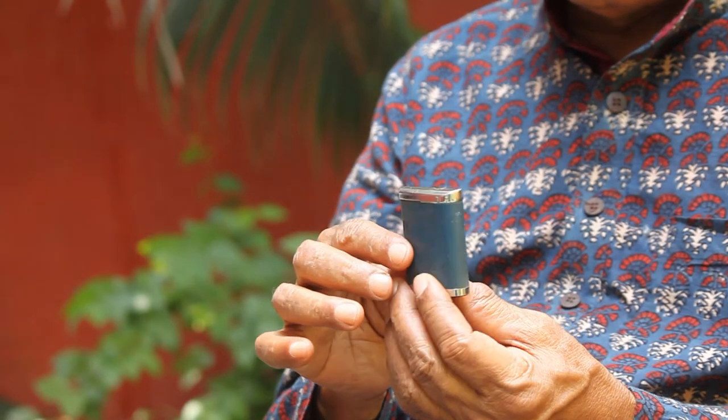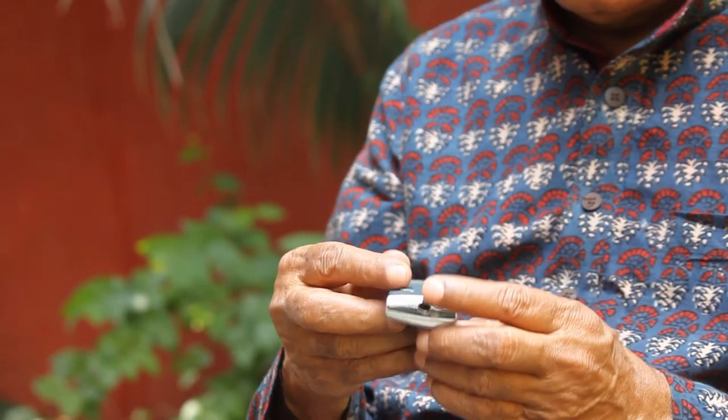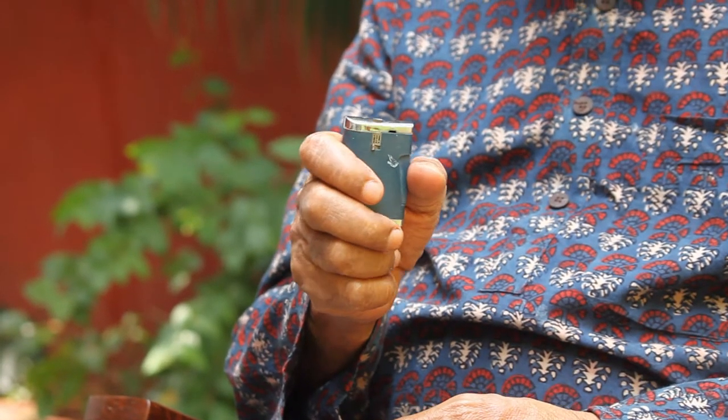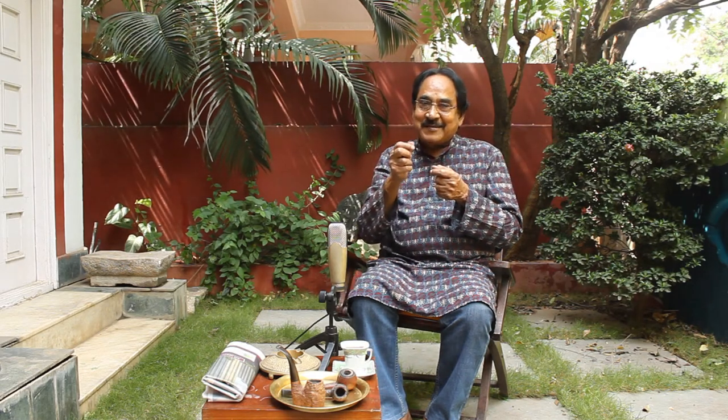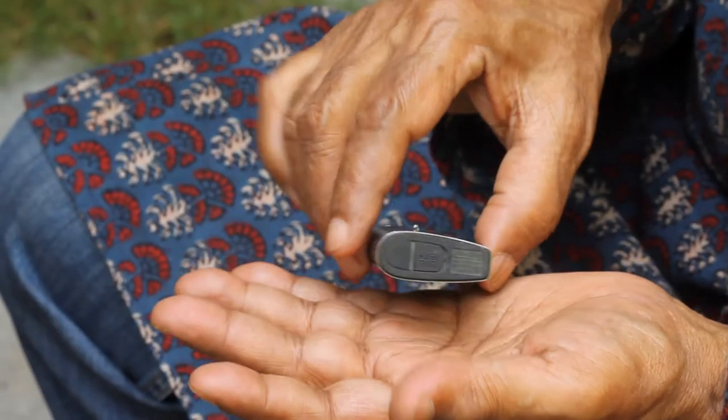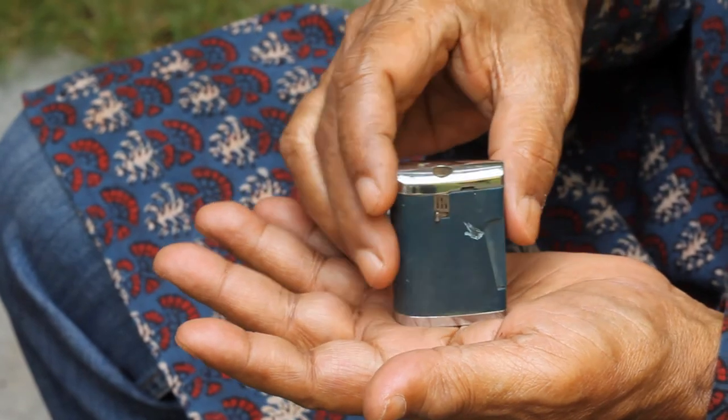You must be familiar with this - it's a Ronson lighter. In those days, if you have a pipe, a lighter is a must. You can't light a pipe with a matchbox because the moment the match is lit, that stick will burn your finger and you have to throw it - very embarrassing. So it is not advisable; always a nice lighter goes with the pipe.